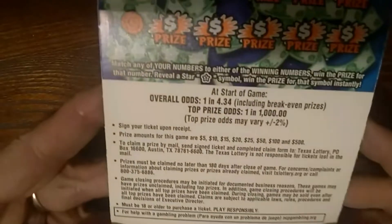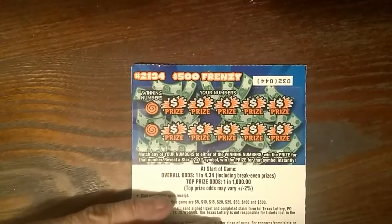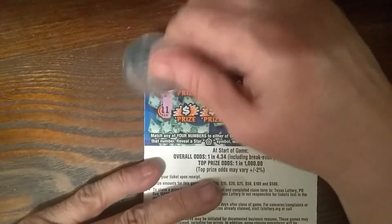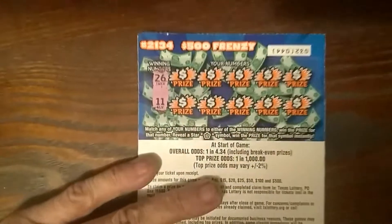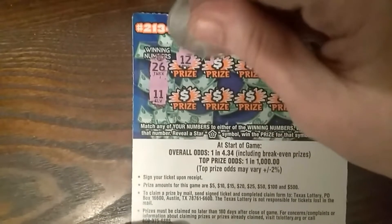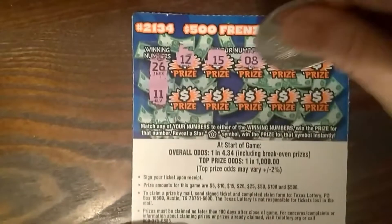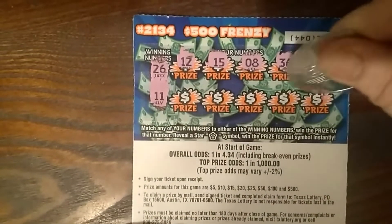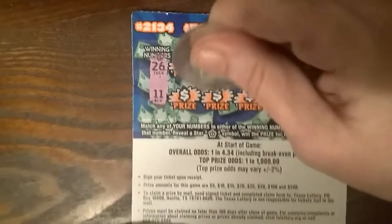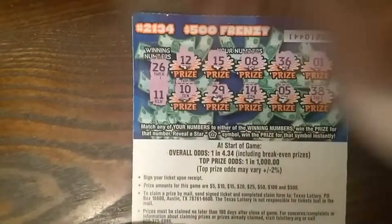Odds are 1 in 4.34. We'll go into the back on this one first. I'm looking for a star or a matching number. 26 and 11. Alright, so nothing on the bat.